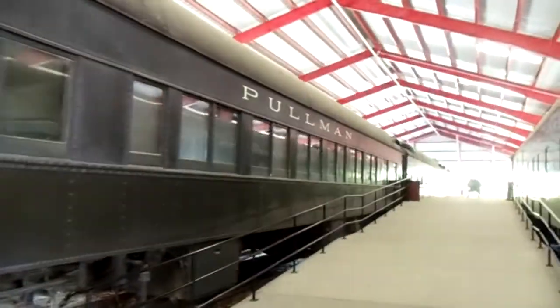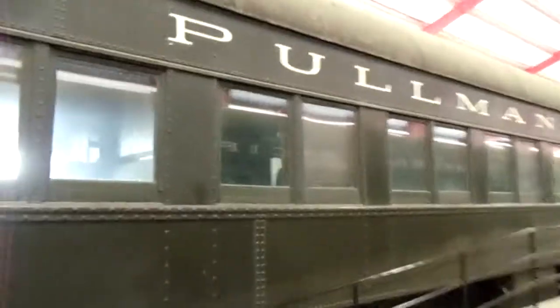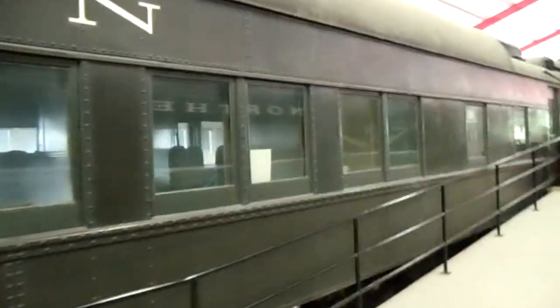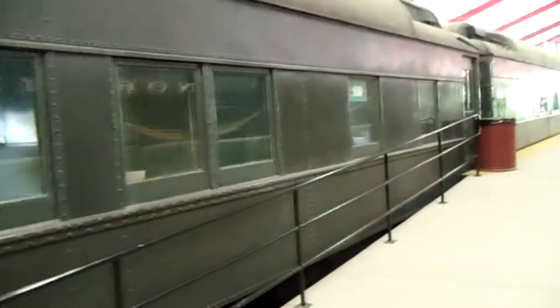We're going to be running out of here shortly. There's the old Pullman cars — you're familiar with those — and they have some that are open where you can kind of walk around in them and check them out.